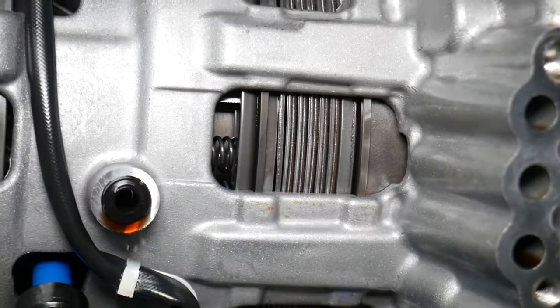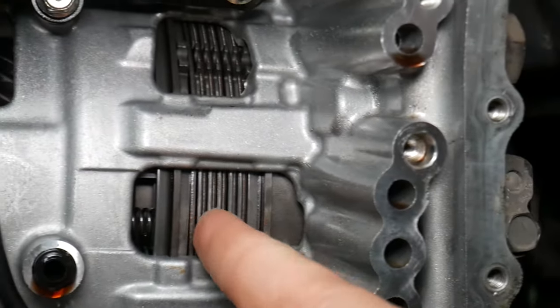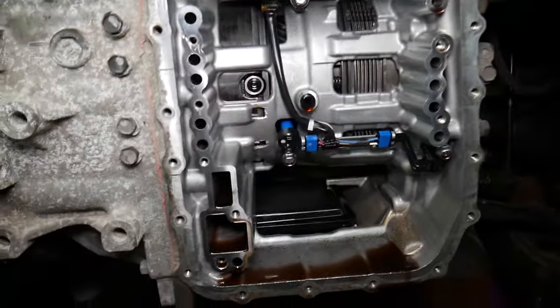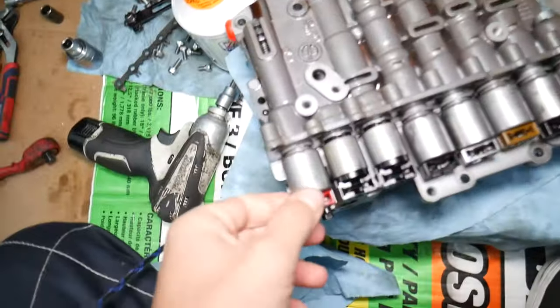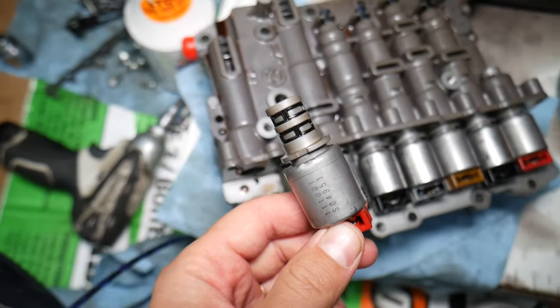Another cause is bad or worn clutches. That's your clutch pack right here for this specific transmission. If these clutches are worn, the transmission can start slipping.